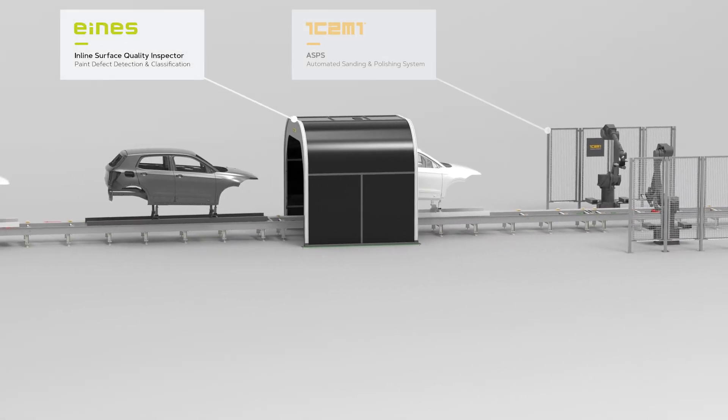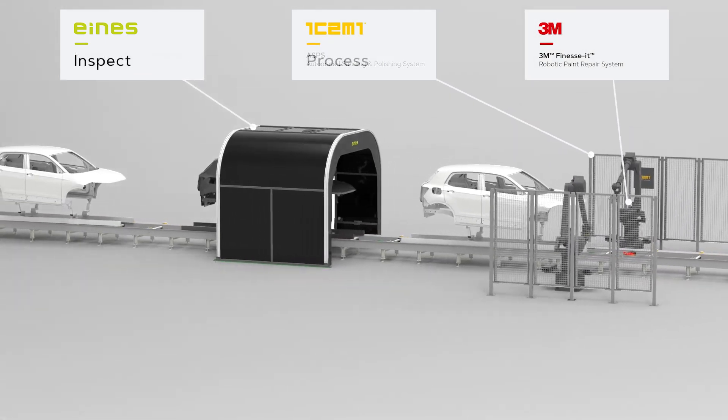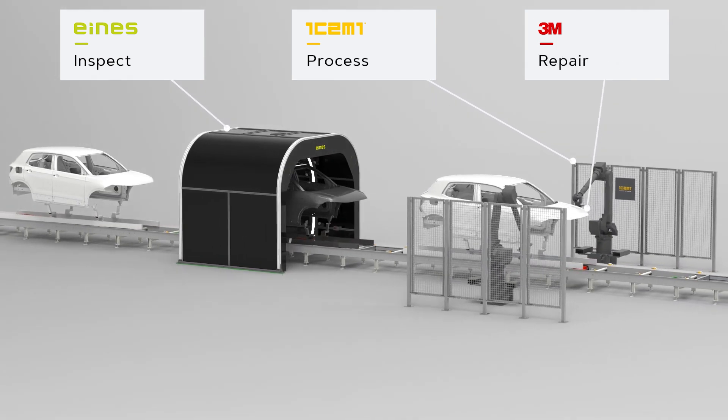isome and 3M have developed a complete solution for a digitalized and automated process to inspect, process, and repair the painted vehicle surfaces in standard production.